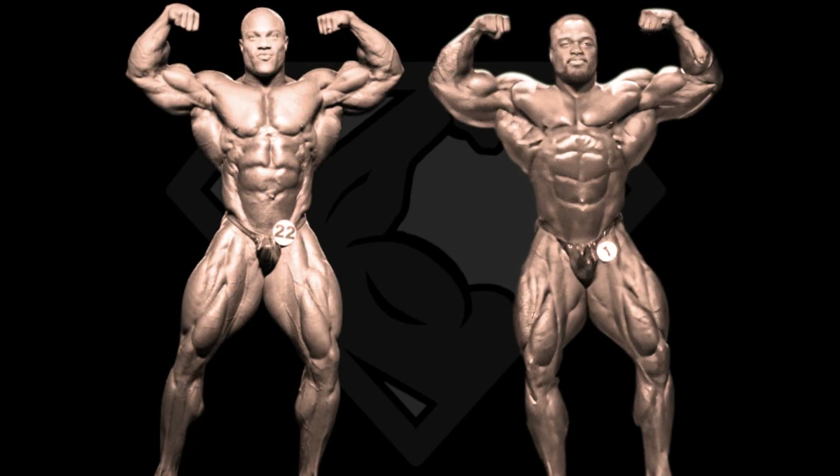As always we start with the front double biceps pose. They both have powerful biceps, with Phil having the advantage of better muscle separation and also superior forearms. They both have great V-tapers and nice tight mid-sections, but Brandon has the wider frame and smaller mid-section, giving him an advantage for the V-taper. However, Phil Heath has better proportioned legs in relation to the rest of his body, and combined with the arm superiority, I think Phil wins the front double biceps.